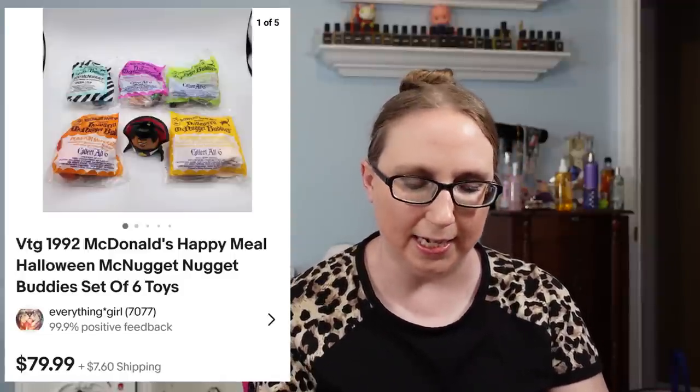Next I have another set of vintage 1992 Halloween McNugget Buddies — I had quite a few sets. Again, these sold for $79.99. I also sold some vintage CoverGirl makeup sponge wedges. Eric and I got a whole box of new old stock CoverGirl makeup brushes and sponges for $5. I've sold two of the wedge sponges so far for a total of $39.98.